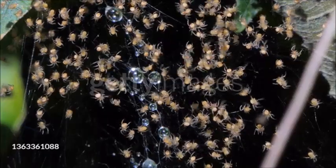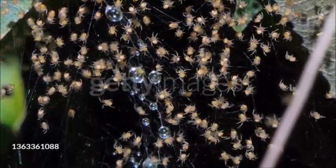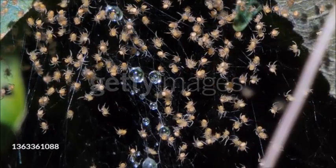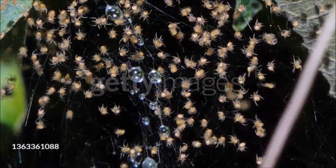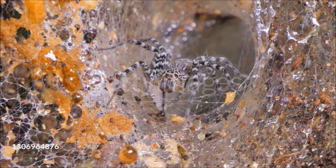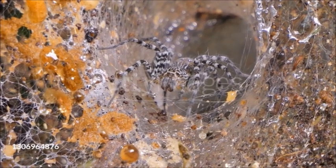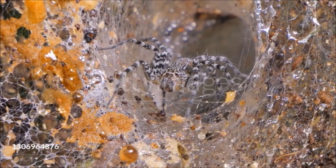Females lay a batch of eggs in a burrow. An egg sac can be the size of a golf ball and contain about 1,000 eggs. Spiderlings stay in the burrow until their first molt, and then disperse to find food and make their own burrows. Several species of this family live for 10 to 30 years, and some are kept as pets.